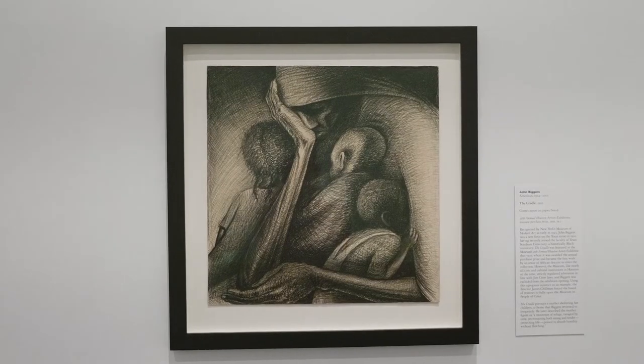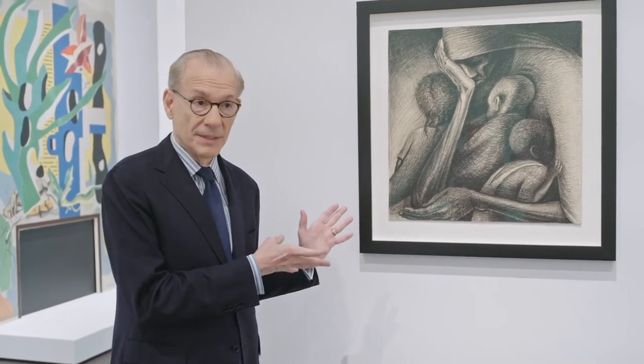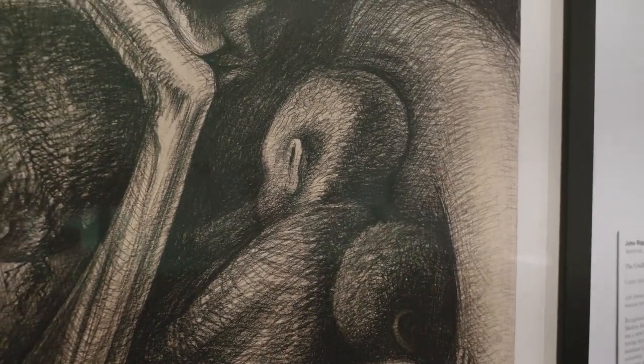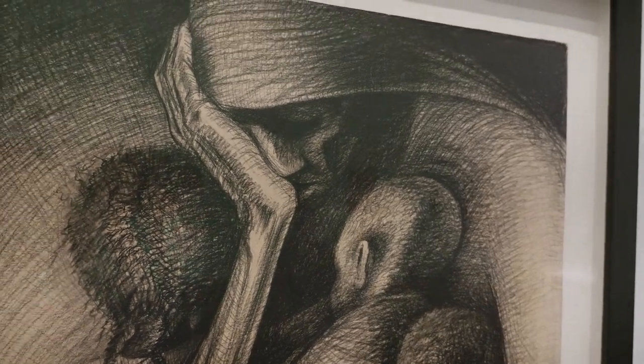The work of art here is exceptionally important in the history of our institution. It was made by John Biggers, an African-American artist who had just arrived in Houston — I think 1949 or 1950 — to teach at Texas Southern University, a historically Black university. It won the art prize in our annual art competition that year. But because he was Black, he could not attend the prize ceremony. And our director then, James Chillman, used that shame in order to desegregate the museum long before the city had.